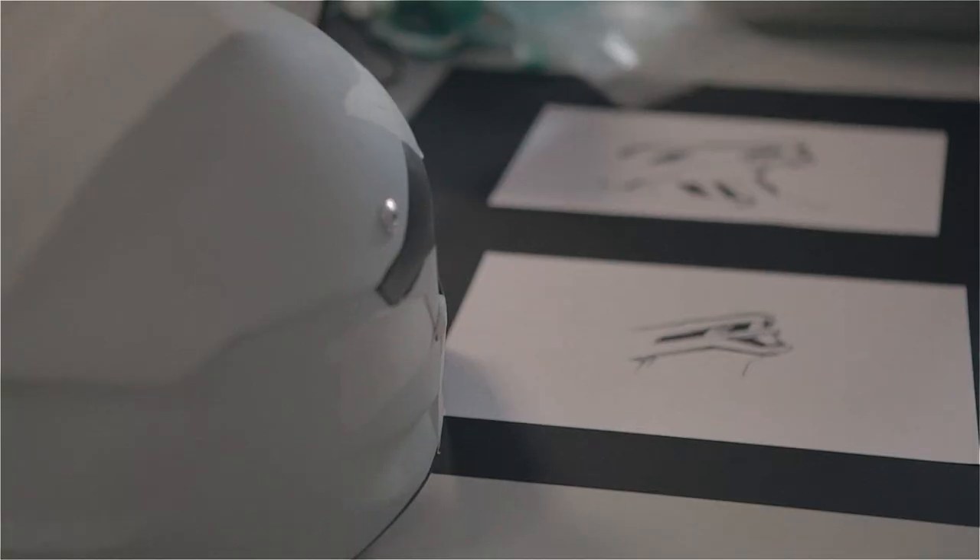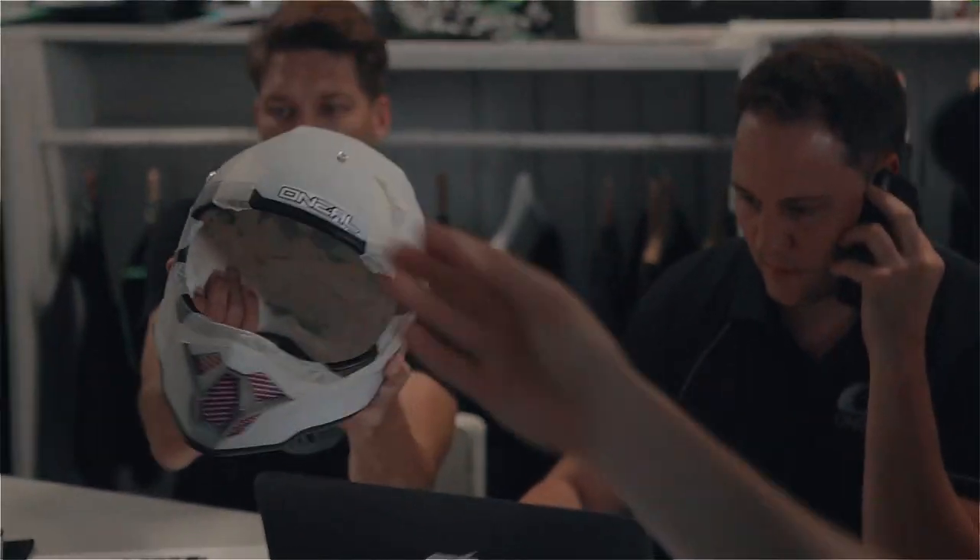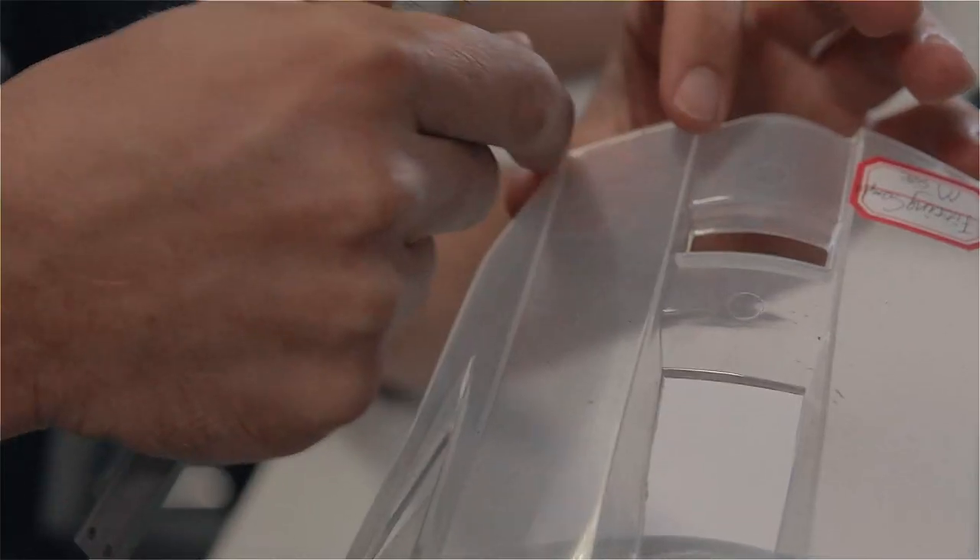Greg's been riding with us now for about six seasons and over those years we've developed jerseys with him, pants, trousers, pads and gloves, and it was the logical next step to really extend that into helmets.